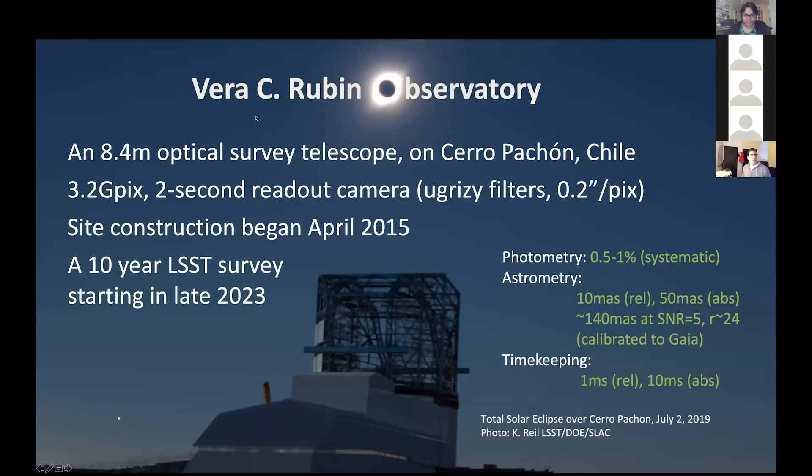The Vera Rubin Observatory is going to consist of an 8.4-meter optical survey telescope from Cerro Pachón, Chile. It's powered by a 3.2-gigapixel camera with very fast readout — in our standard mode we can take an image of the sky and read it out every 40 seconds. Site construction began in April 2015 and we expect to start the survey in late 2023. The products should be excellent in both data volume and precision: systematic photometry on the order of half to one percent, systematic astrometry down to 10 milliarcseconds relative and 50 milliarcseconds absolute, and very precise timekeeping — making it possible to discover, link, and track asteroids.